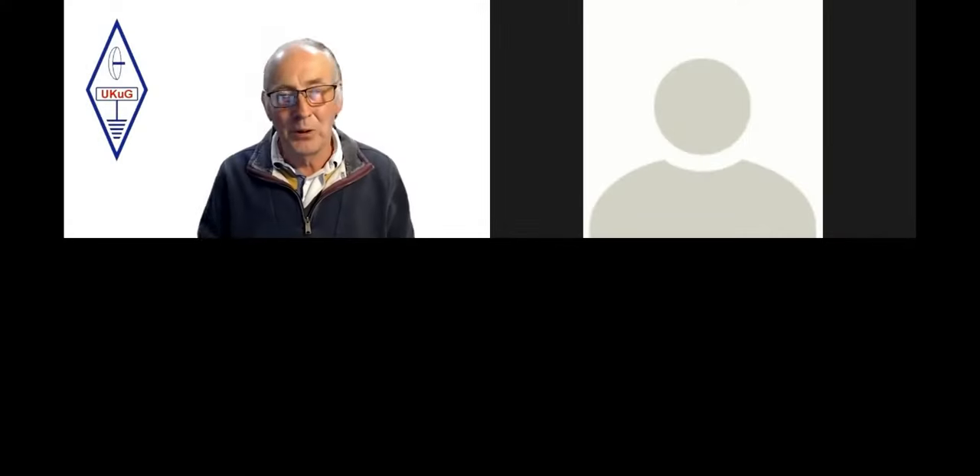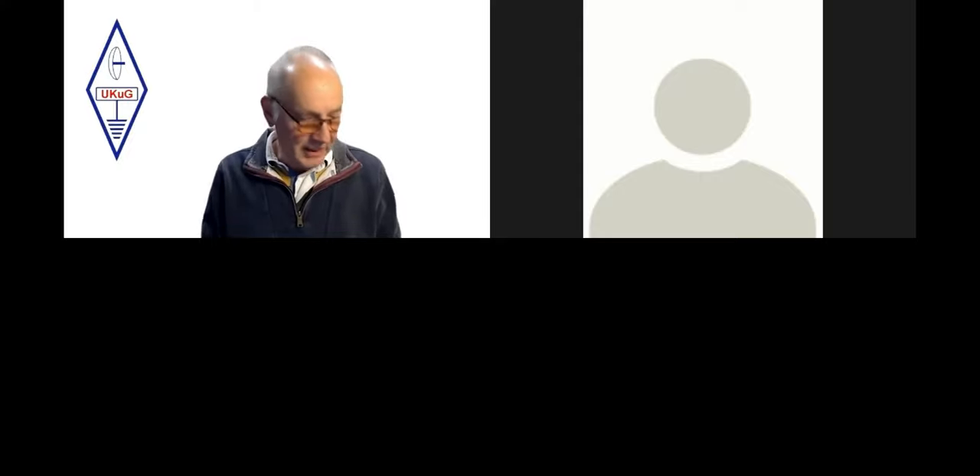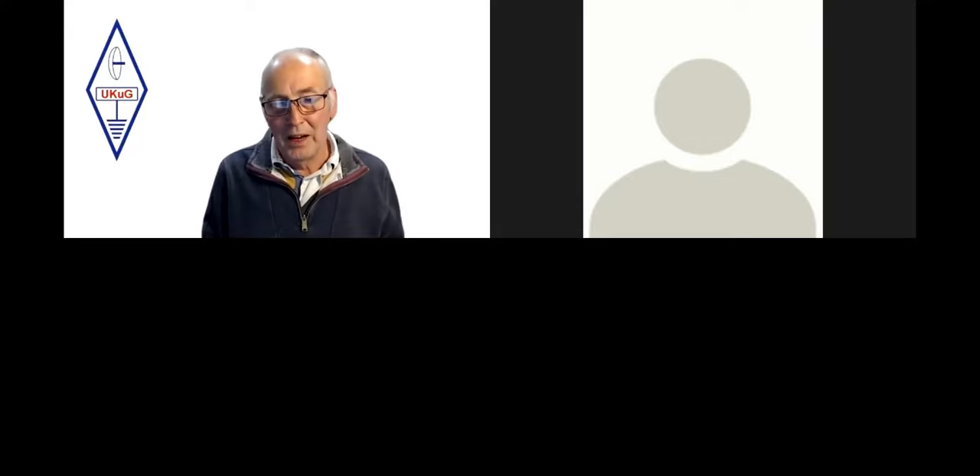Good evening to everyone. It looks as though we've got a good number of people viewing tonight, including an overseas audience as well. I've seen PAs, VKs, and S5, which I think is Slovenia, and DG logged in. Welcome to everyone wherever you are, and for the VK viewers, good morning to you.